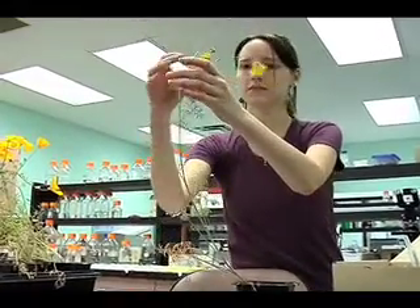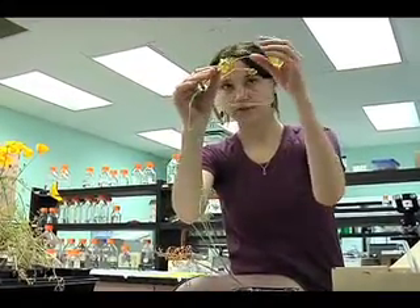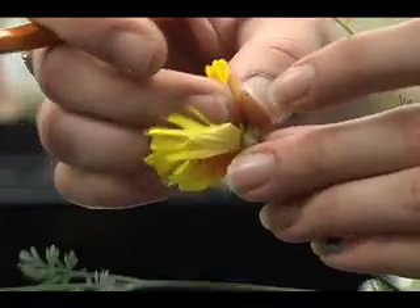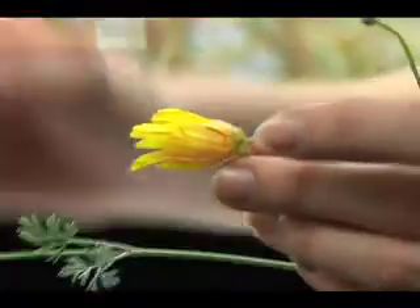We were still very surprised looking at the plants that Sarah produced after knocking out this particular gene. The way the flower shape changed was very dramatic, and the flowers seemed to be kind of undecided about what to do — whether to become a flower or not.